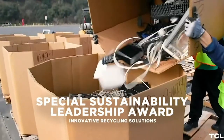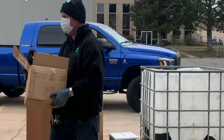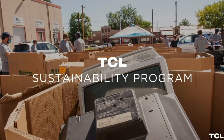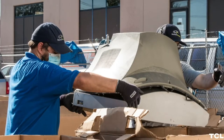In fact, TCL has won several awards from the EPA for sustainability, including their annual Take Back Tour that supports Earth Day. Here, they host free recycling events across the country to help give consumers safe, convenient ways to recycle electronics and make a positive impact on our environment.